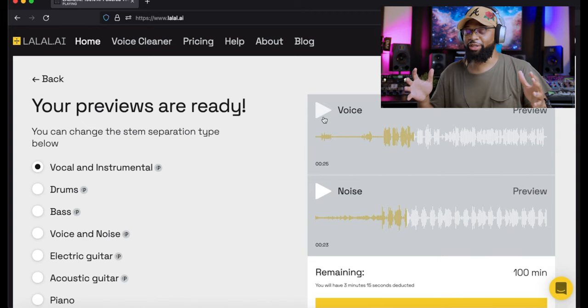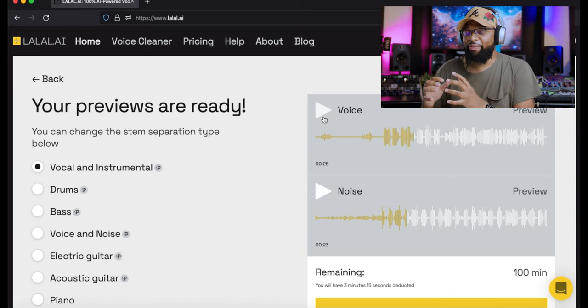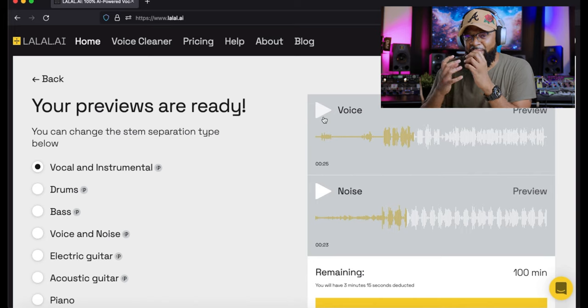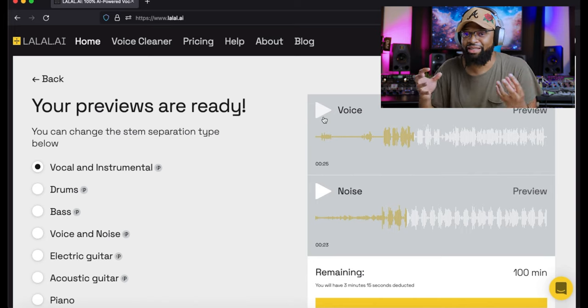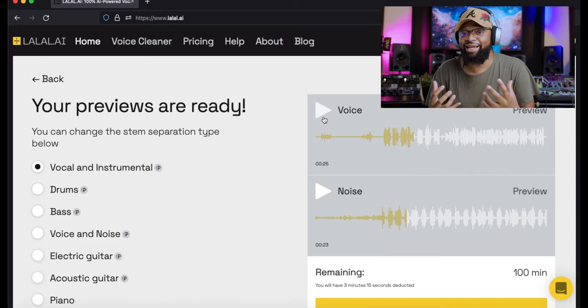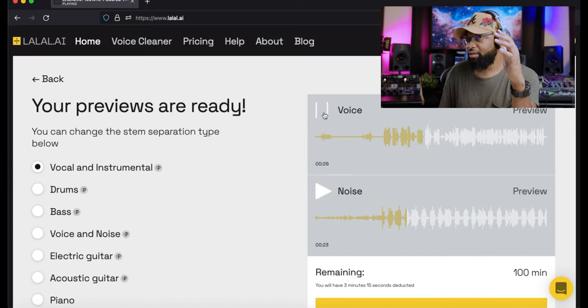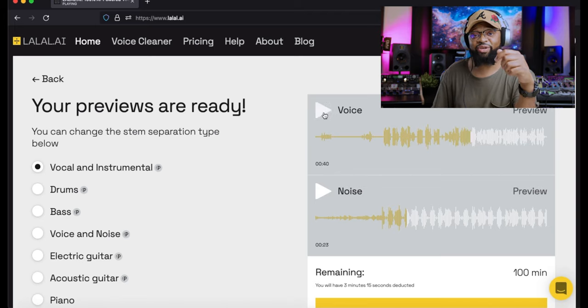This is actually identifying part of my voice as an instrument, because it was used as an instrument with a talk box. It was able to understand that this is an instrument, not just auto-tune — it's a talk box. With a talk box, you're actually pronouncing through a tube while the synthesizer blows through it; your voice serves as a filter, pronouncing the words while you hear the synth. It's recognizing that as an instrument, which is insane. This is really cool.